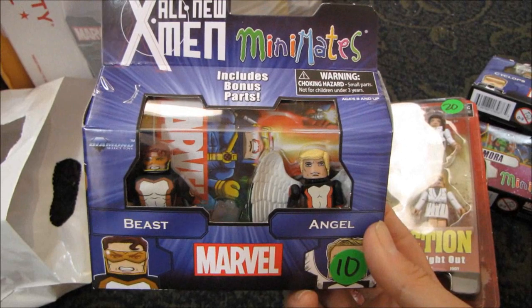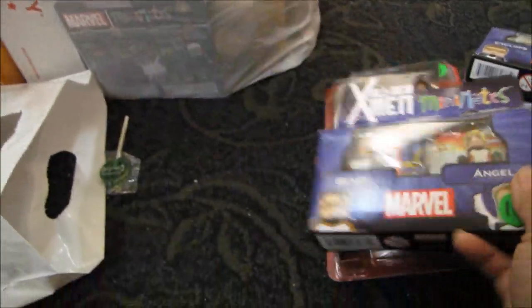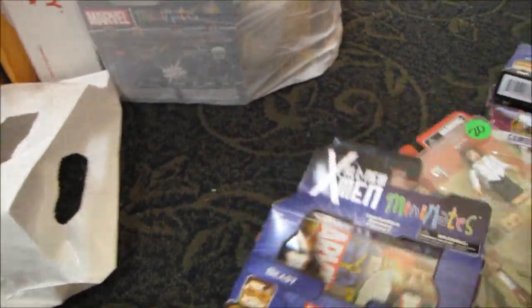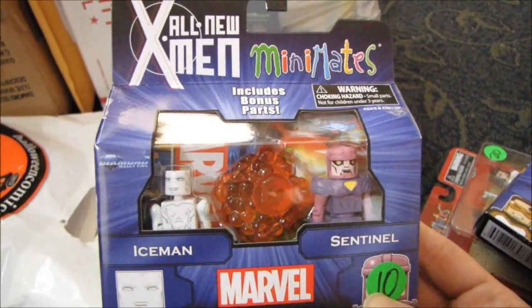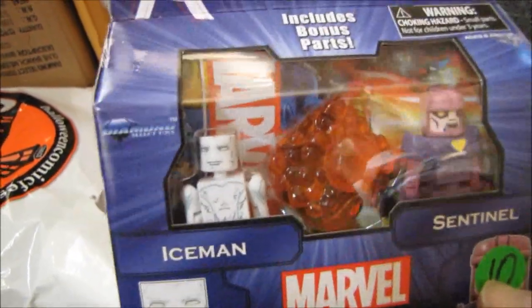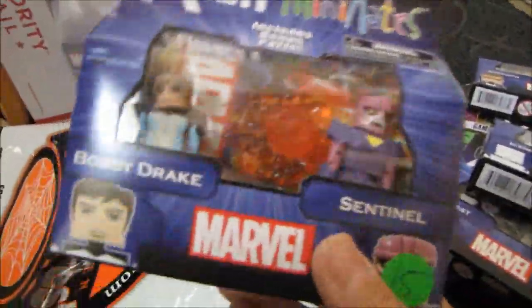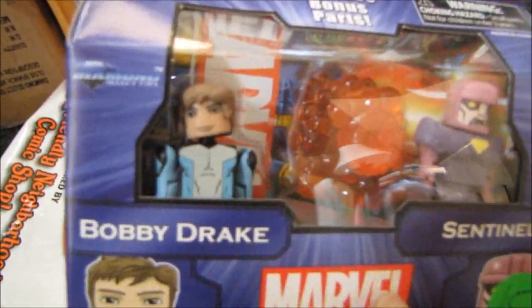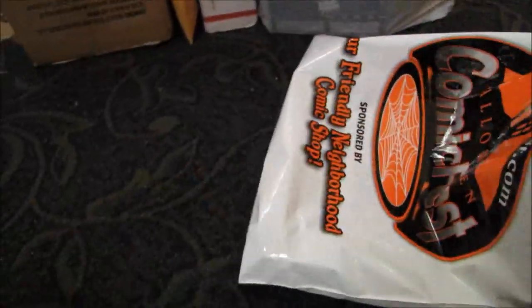Also at World's Best Comics I was able to pick up another all-new X-Men Mini Mates set — Beast and Angel. They even gave me a lollipop, since this was right before Halloween. Another all-new X-Men set: Iceman and a Sentinel for ten dollars. The Iceman comes in his frosted-up form. I also picked up the variant version of Iceman — they call it Bobby Drake because he's not iced up — plus another Sentinel.